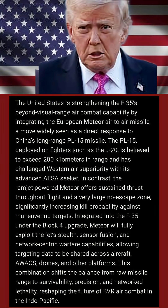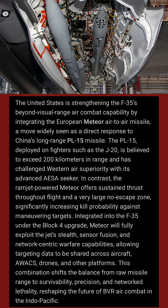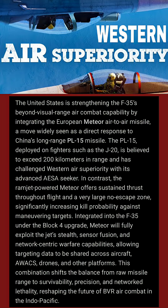The United States is strengthening the F-35's beyond-visual-range air combat capability by integrating the European Meteor air-to-air missile, a move widely seen as a direct response to China's long-range PL-15 missile. The PL-15, deployed on fighters such as the J-20, is believed to exceed 200 kilometers in range and has challenged Western air superiority with its advanced AESA seeker.